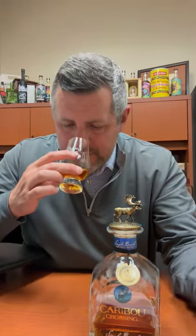So let's dig into Barrel 167. Typical nose: toffee, a little bit of that fresh cut oak. There's kind of a vanilla bean ice cream component going on here and a lot of butterscotch.